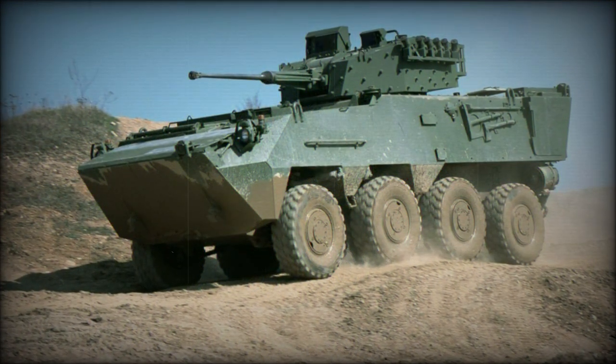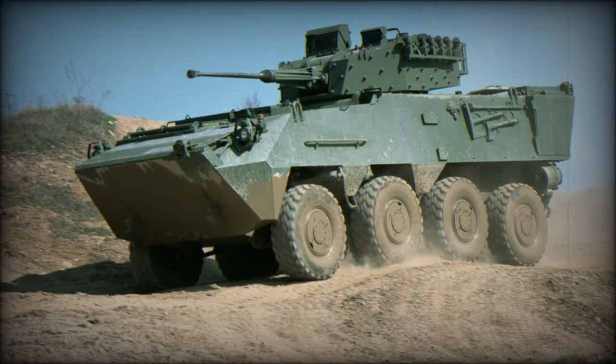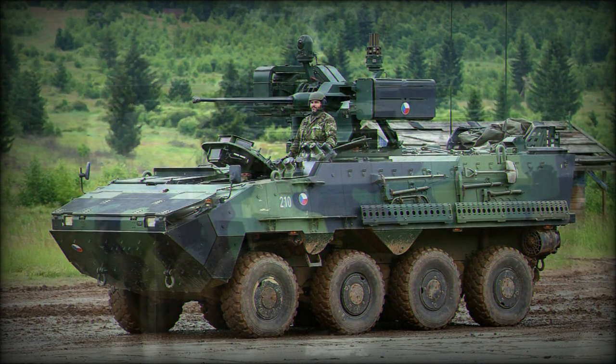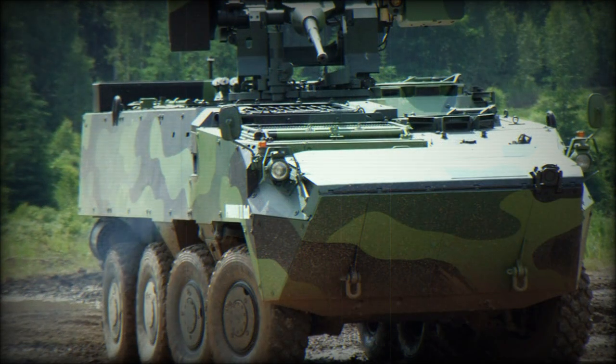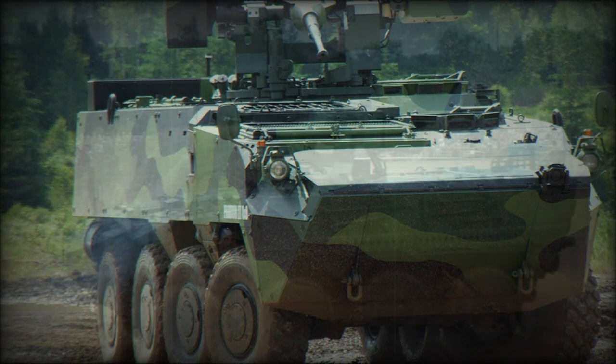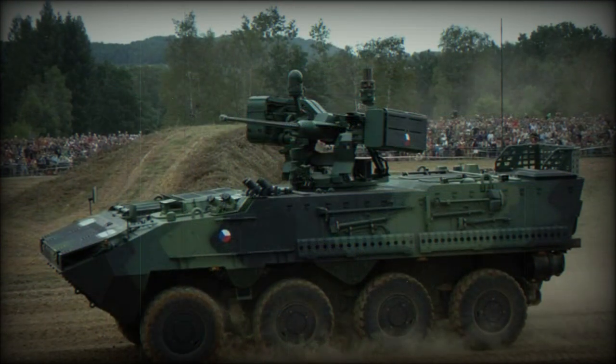The Czech Republic initially ordered 199 vehicles in 2006; however, this number was later reduced to 107. The Pandur 2 is available in a number of variants and can take a variety of turret systems. The baseline 6x6 armored personnel carrier is designed to carry a crew of 3 and 6 troops.